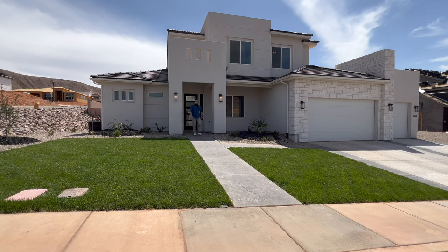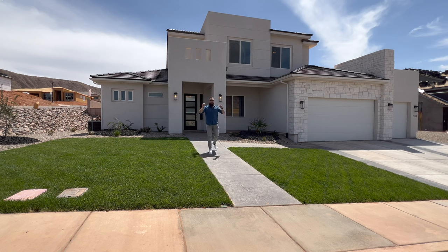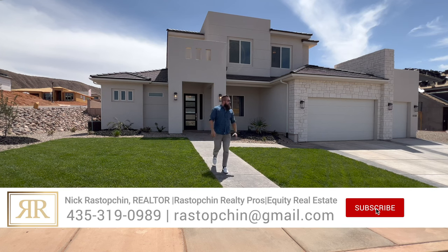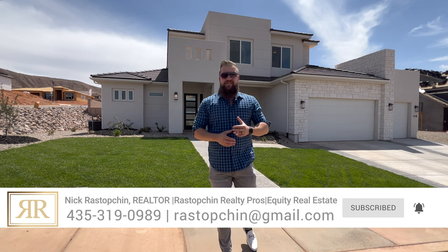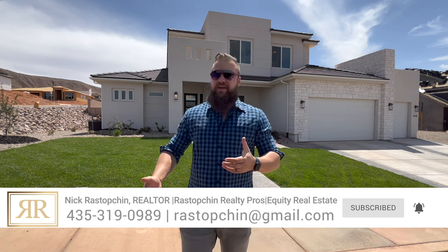Hello friends, welcome back to our YouTube channel. In this video I will be taking you on a tour of this incredible home in Shooting Star. A couple of our clients got this property under contract and we're doing this as a tour for them to get a better feel for this property since they did the whole thing remotely. I'd like to thank the listing agent Kyra Haycock at Equity Real Estate for allowing us to get this property under contract and provide you with this tour.